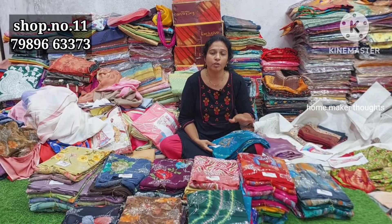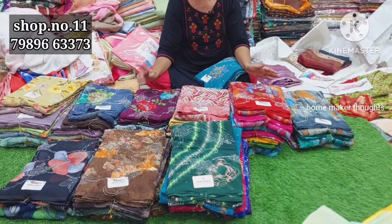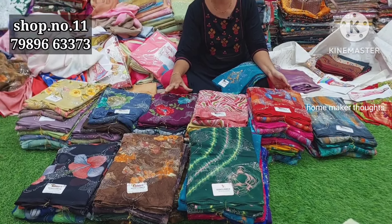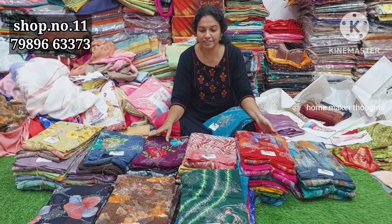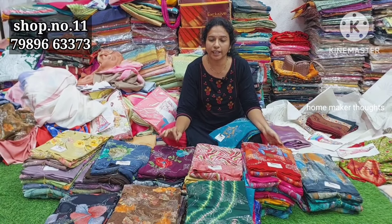Today you will see the collection set-wise and color-wise. You will see the price - this is a Navaratra special. The first video is released for Navaratra. This special offer features only three pieces. It is only 315 rupees.